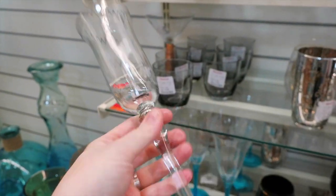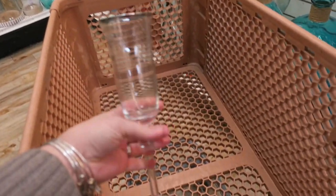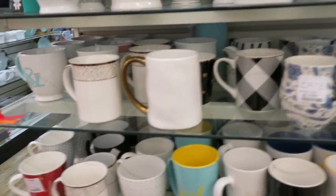I wish they had two of these — these are cute. I need more champagne glasses and they're only $3.99. I wonder if they have another one. It's the only one, but we're gonna go ahead and get it just in case I can find another one later. Plus, I'm usually drinking champagne and my husband's drinking beer, so that works out.